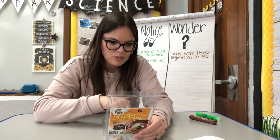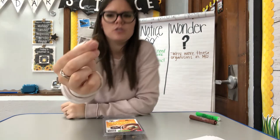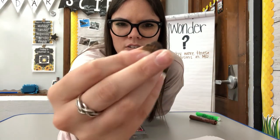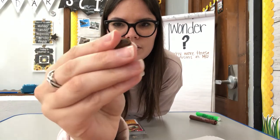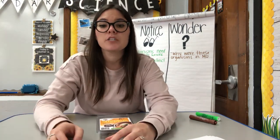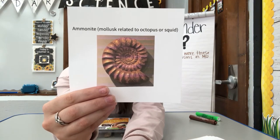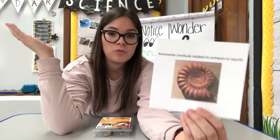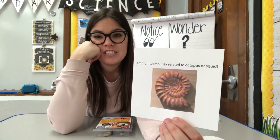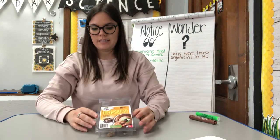Another one is an ammonite. This one is really cool, pretty smooth, really little, and really dark. It's kind of related to an octopus or squid. These for sure are not found anywhere — not only in Missouri but all over the world. They're just not in existence, so we consider these extinct. That was an example of one that is fully extinct when I looked it up.